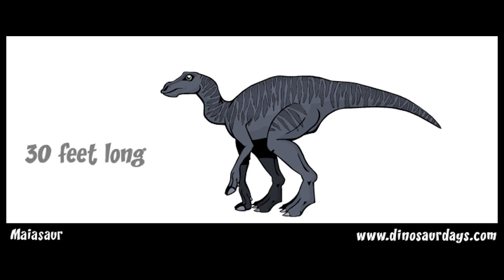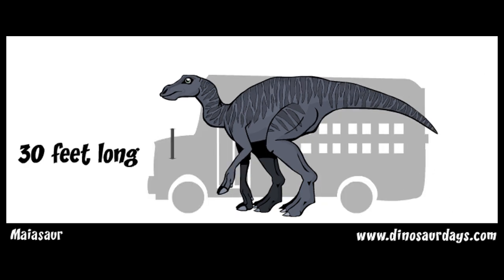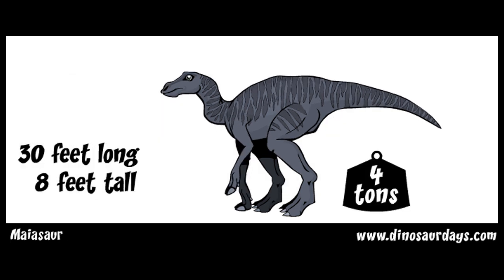Myosaur grew to be 30 feet long, which is about the size of a school bus. It was about 8 feet tall at the hips and weighed about 4 tons.